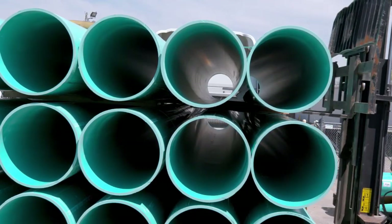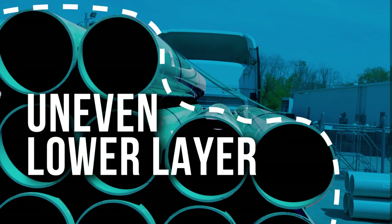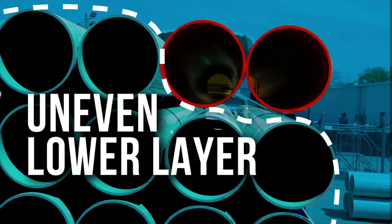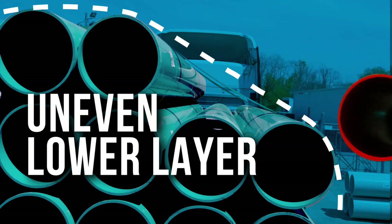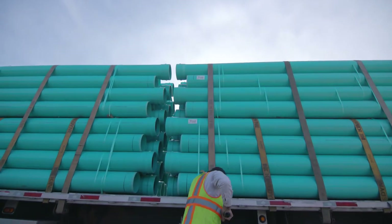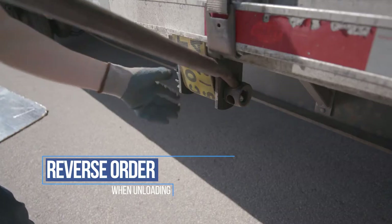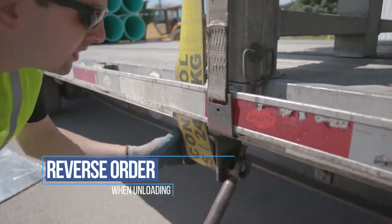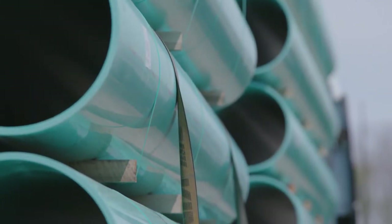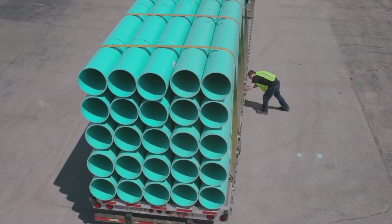Uneven loads must be secured in this order. Here's why. With an uneven lower layer, tensioning the slack belly straps first can cause the unsecured top layer to tip and shift, sending top bundles of pipe off the load and onto you, nearby workers, or vehicles. Also, it's very important that you remember to reverse this order when you get to your destination to deliver an uneven load. In this case, unloading and releasing the top straps first could again result in the top portion of the load shifting and falling.